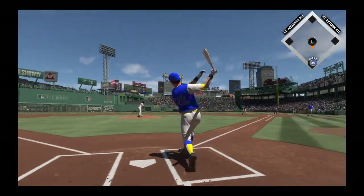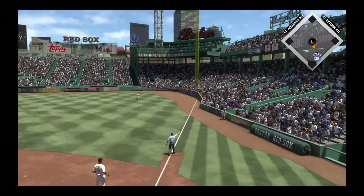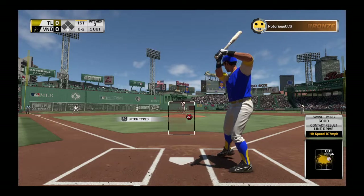Just a perfect afternoon for baseball — 80 degrees under clear blue skies. One out, nobody on.